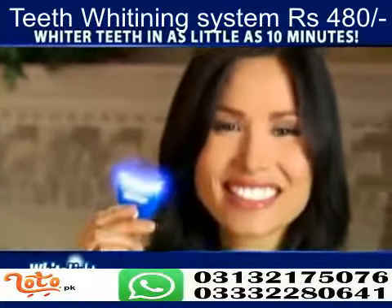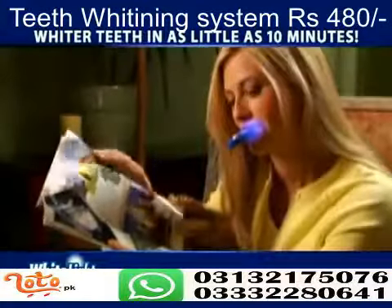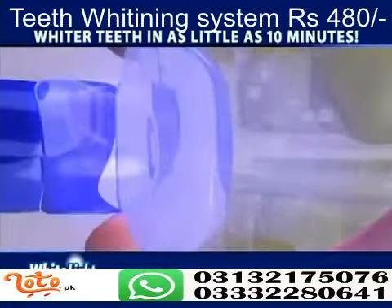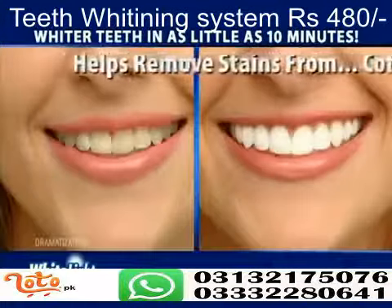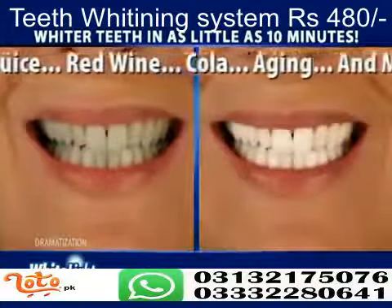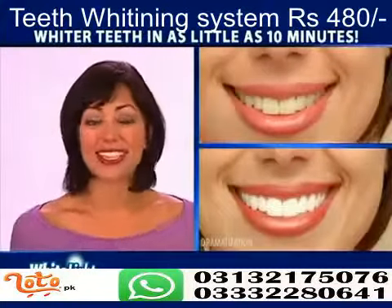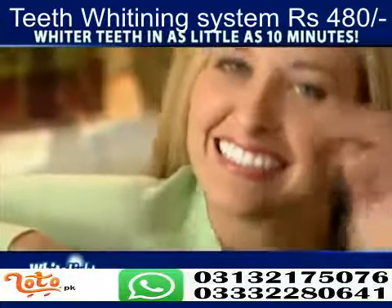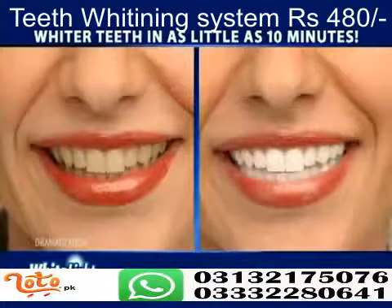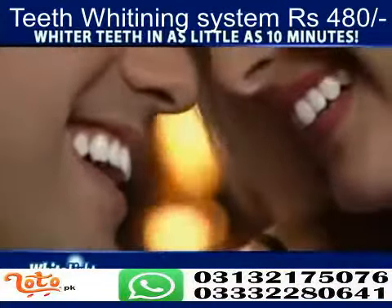Our unique White Light system works at home in as little as 10 minutes. Simply insert the tray, add the light and turn it on. The patent-pending light system combined with our specially formulated gel rapidly removes surface stains and also penetrates deep to lift out embedded stains — including those caused by coffee, tea, smoking, fruit juice, red wine, cola, or aging. White Light works so fast and my teeth aren't sensitive. Nothing has whitened my teeth faster than White Light. So if you want whiter teeth in as little as 10 minutes, pick up your White Light system today.